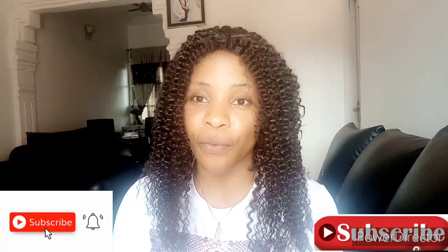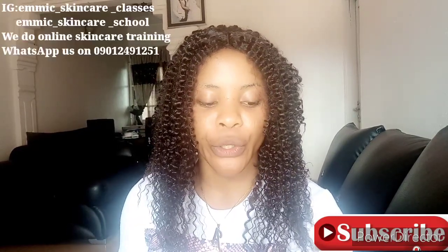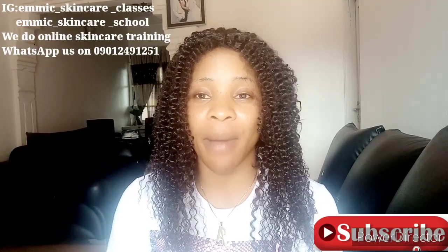DIYs, product reviews, fashion and style. So guys, if you're not subscribed, please click on the subscribe button and subscribe. Turn on your bell notification to be notified whenever I upload a new video.